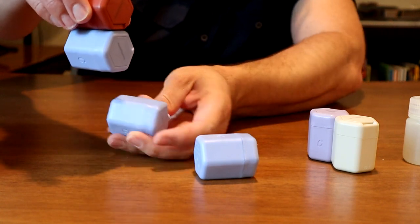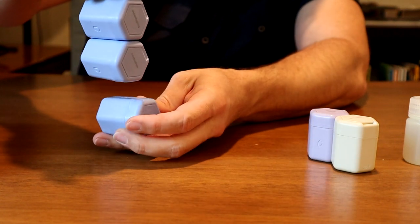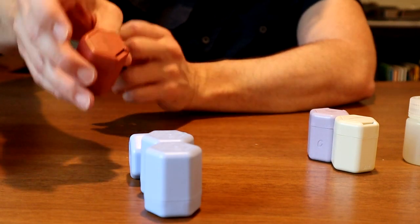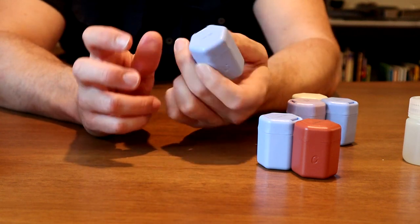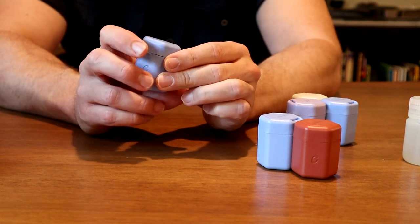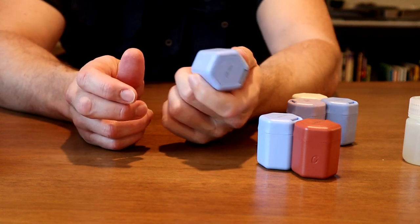As an example, when you start stacking these up — they're all full right now — the magnet will start to fail when you're at four. However, these containers get a 10 out of 10 for durability, which I think is what makes them great to protect jewelry, but they're almost overkill for toothpaste.